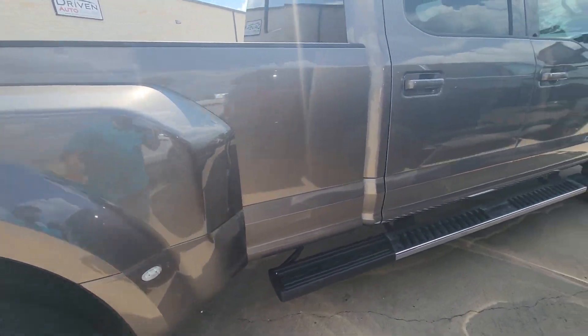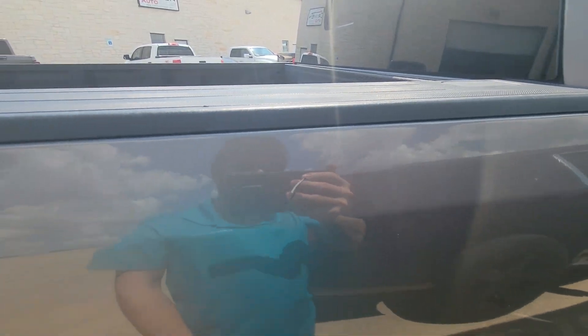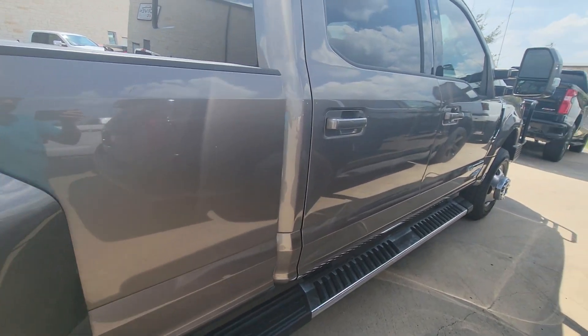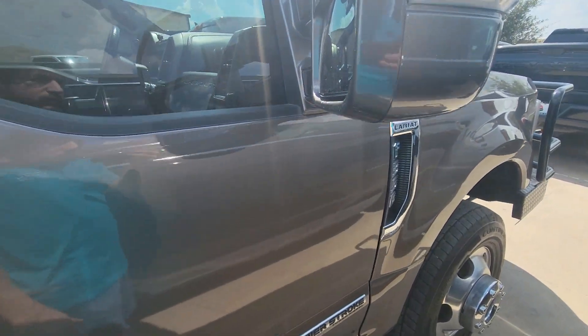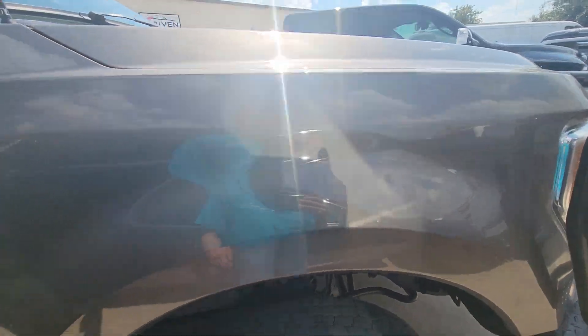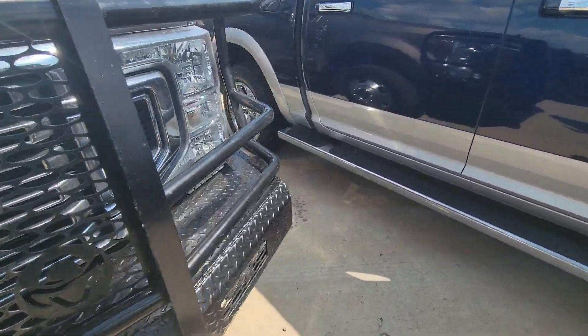Brand new tires all the way around, really. There is a scratch here — hard to see, but up close you can find them if you're really looking. Other than that, the vehicle is essentially perfect.